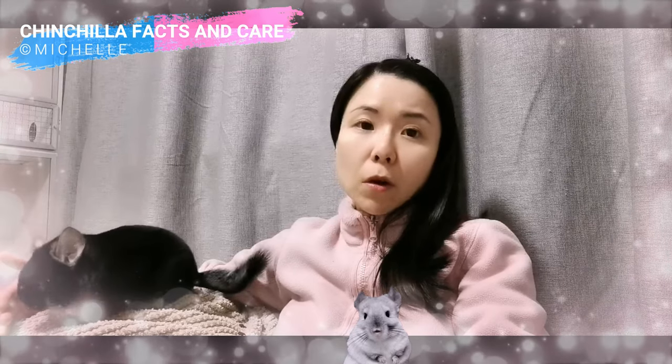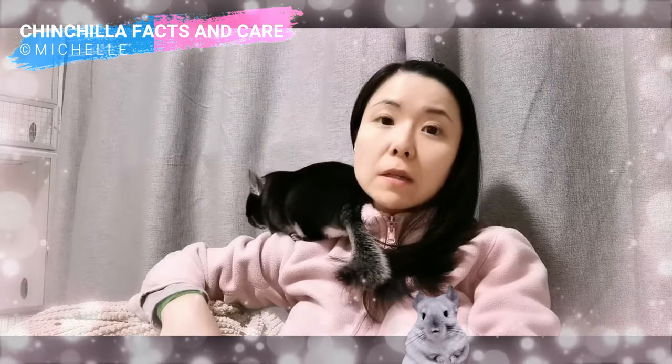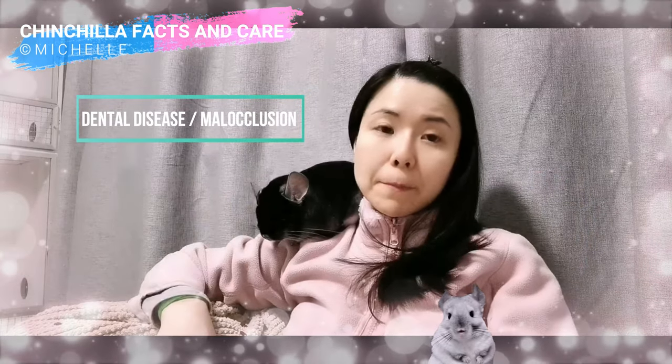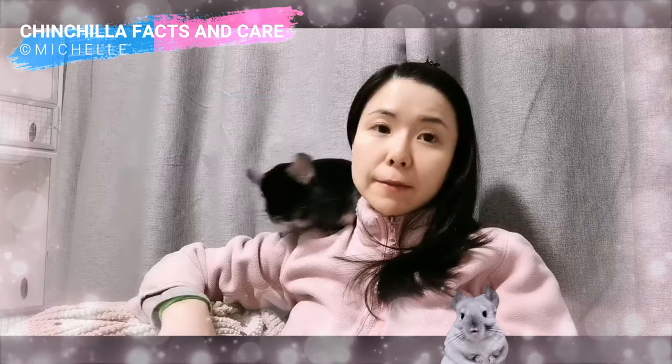I hope these videos can help chin parents get to know this horrible disease and learn how to do weekly checkups with their babies. In the next episode, we will learn some scientific facts about many causes of dental problems and malocclusion disease. And that's all for today — see you guys next time. Bye!